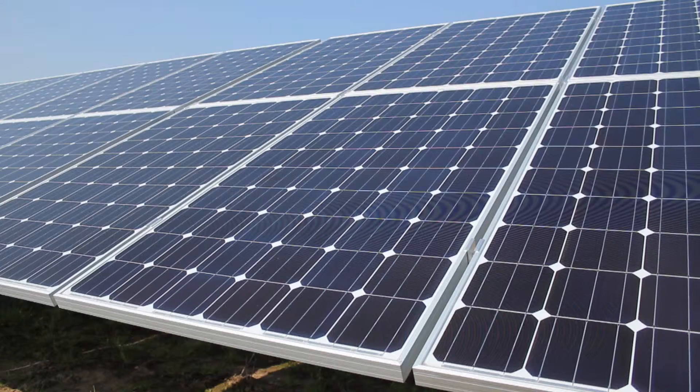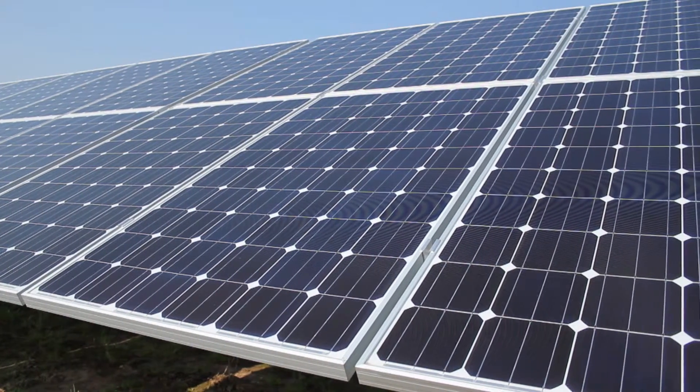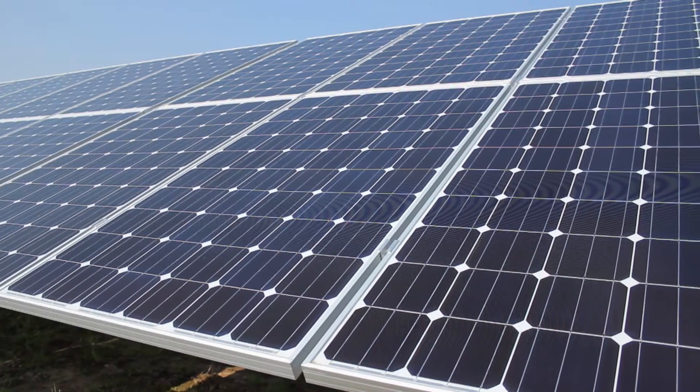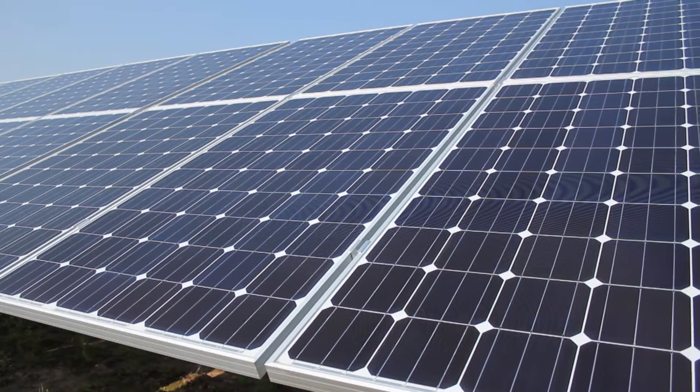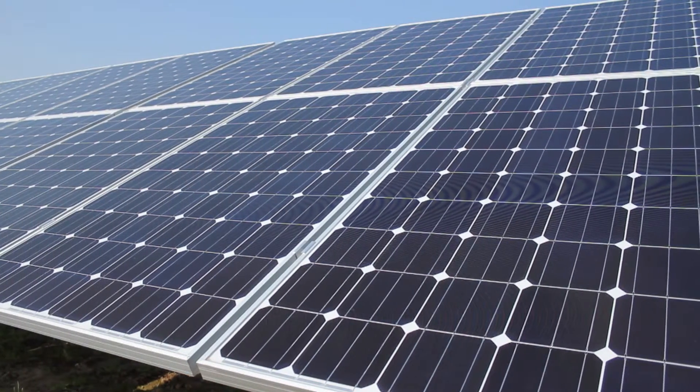The only form of renewable energy that doesn't require a generator is solar power. This uses photovoltaic cells to convert the sun's energy straight to electricity.